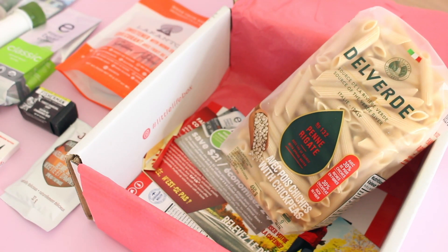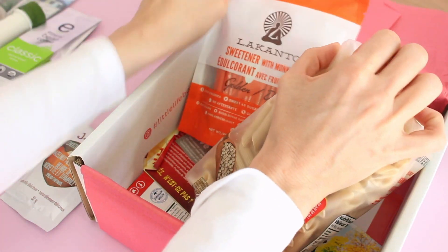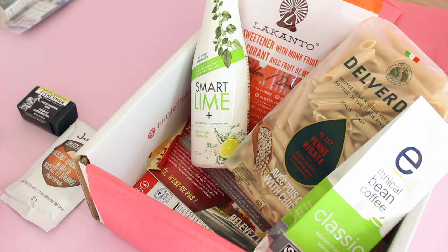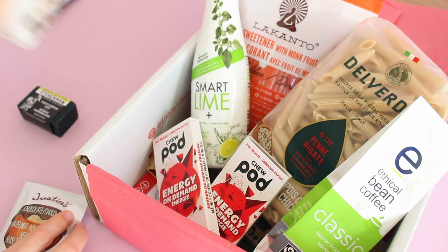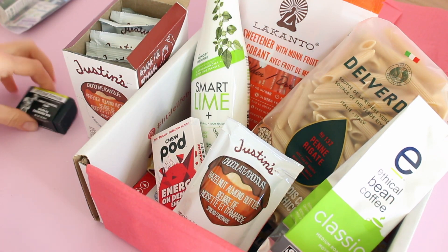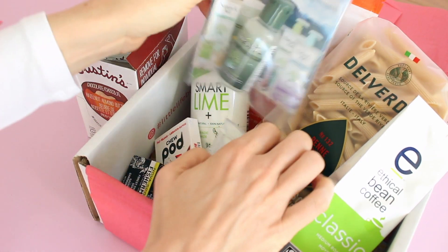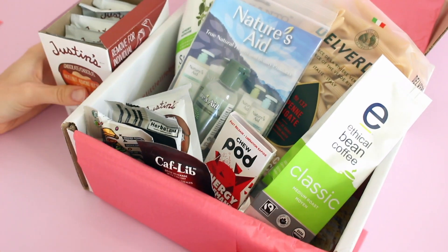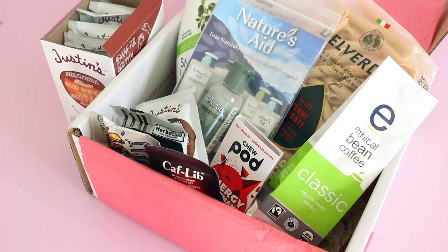Just to recap all the items: we've got the pasta, the monk fruit sweetener, the Smart Lime (which I need to research more), the coffee, the gum, the box of Justin's hazelnut chocolate almond butter, the soap, the Nature's Aid skin gel, the Calf Lib, and the protein gummies. Packed so much going on, but it's been like that the last couple of months. Little Life Box — I say this every time — it's one of the most popular Canadian subscription boxes in our marketplace. It's a really great one, they've been consistent and it's one I always recommend. I'll put links and a coupon code down below. Thanks for watching.